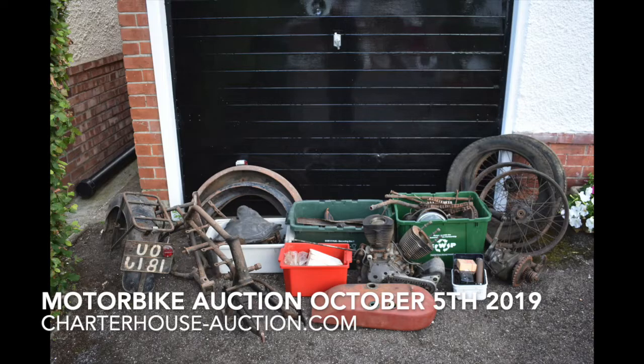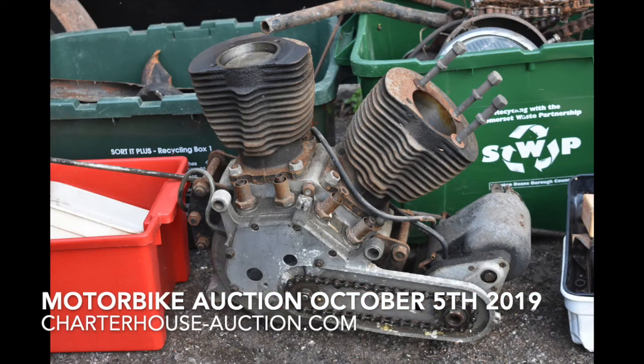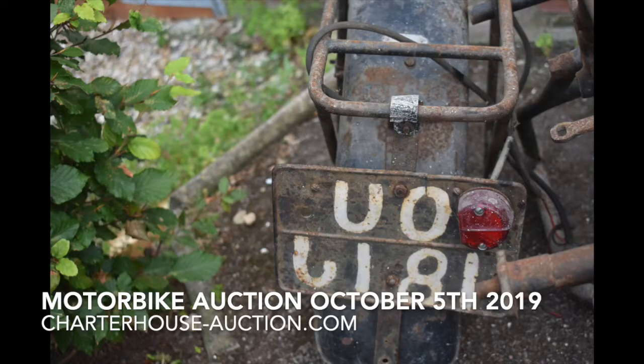Yeah, the V-twin. Joking apart, it's a great project — it's a big winter project. Yeah, you're not going to put it together on a weekend. Devon registration by the look of it, and it all comes with its original log book. I just love the old box — there's a recycling box saying 'Sort It, recycling box one.' It's definitely going to be recycled. What we'd call great patina. And the value on that one? It should do five or six thousand.